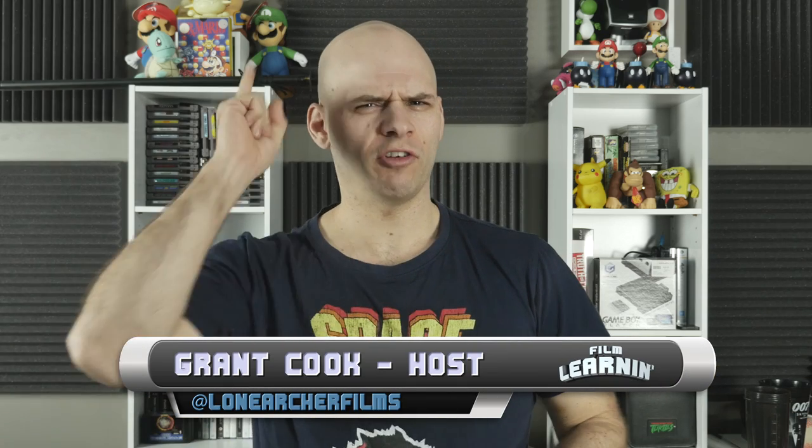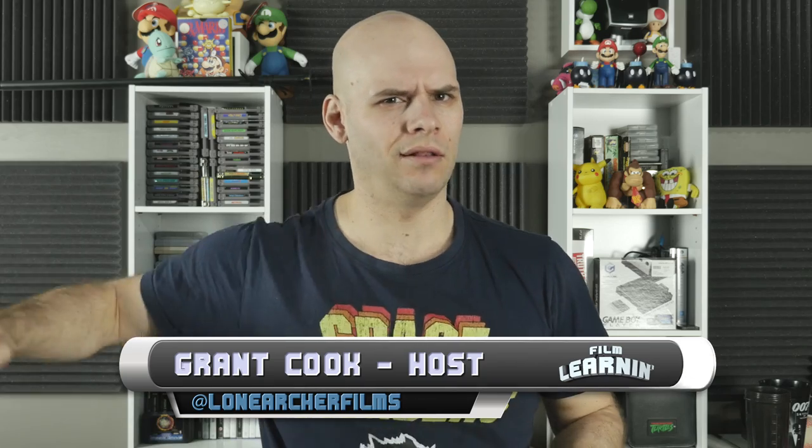Hey guys, welcome to Film Learning, a show dedicated to learning you some filmmaking and learning you're good. Today we're going to be giving the effects a break for now and we're going to be talking about the newest addition to the Learn Out Your Films family, our new camera, the Panasonic GH4.